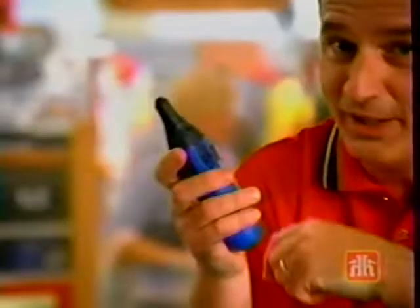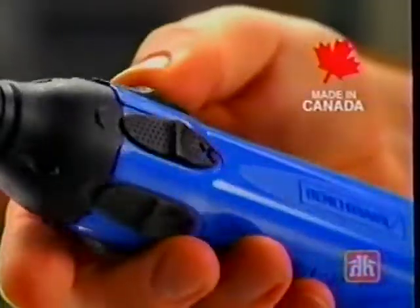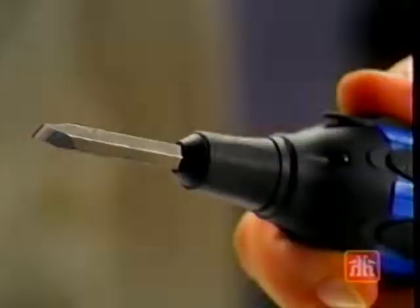With the Auto-Advance, the bit you need slides forward and locks at the touch of a button. And the six preloaded bits are extra long for maximum reach.